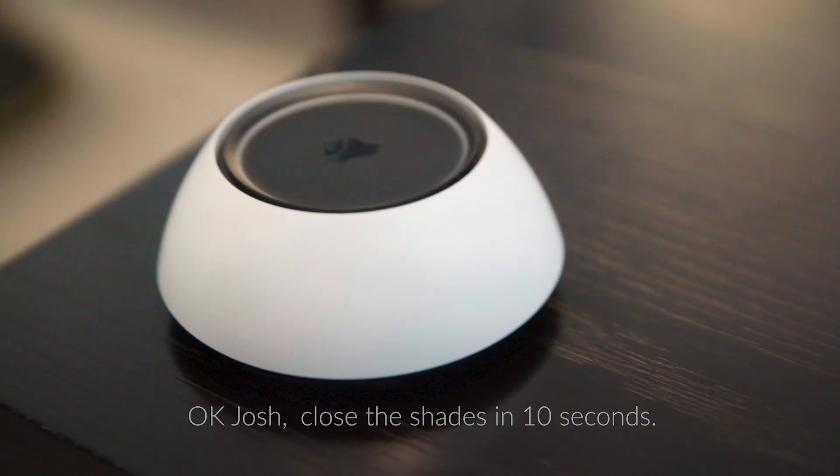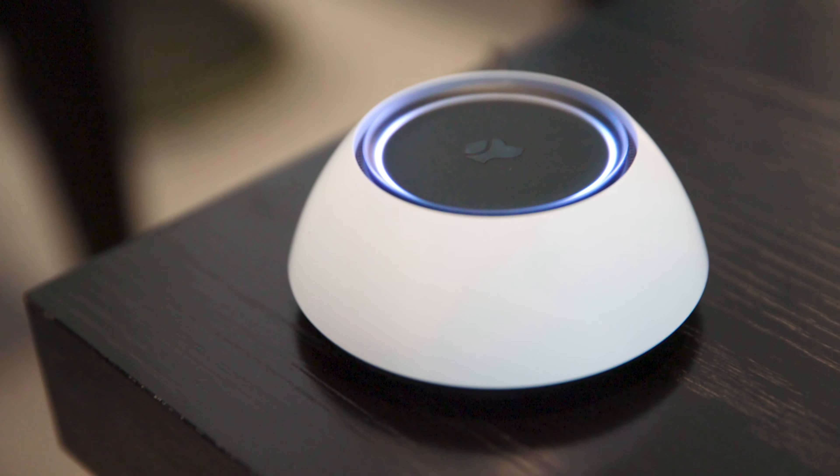So here we can say, okay Josh, close the shades in 10 seconds. Okay. Closing the shades in 10 seconds.